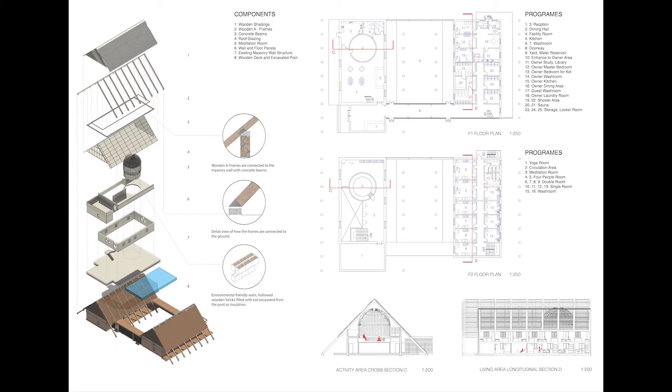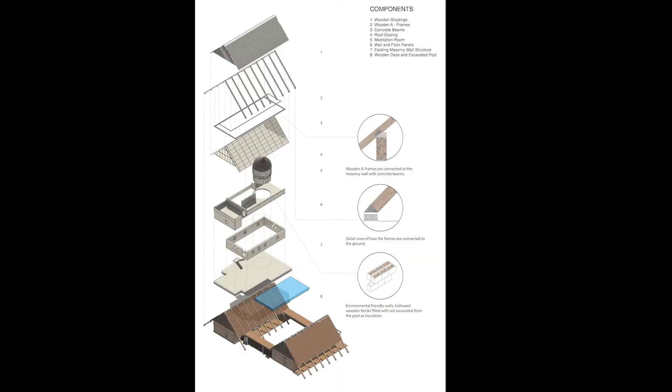The purpose of my second panel is to discuss the structural aspect of the proposal and explain the programs. The most prominent drawing on this panel is the exploded axonometric drawing, which explains the structural logic, with small drawings explaining details such as how the wooden frames are attached to the wall, and how the frames are connected to the ground.